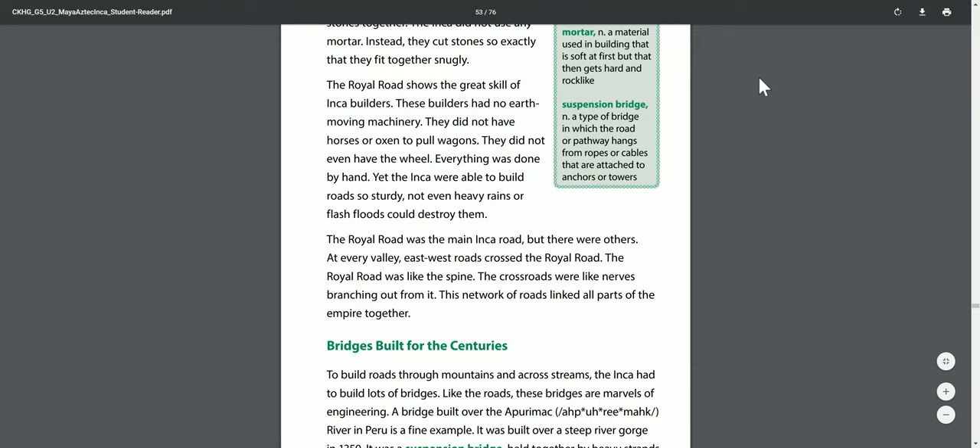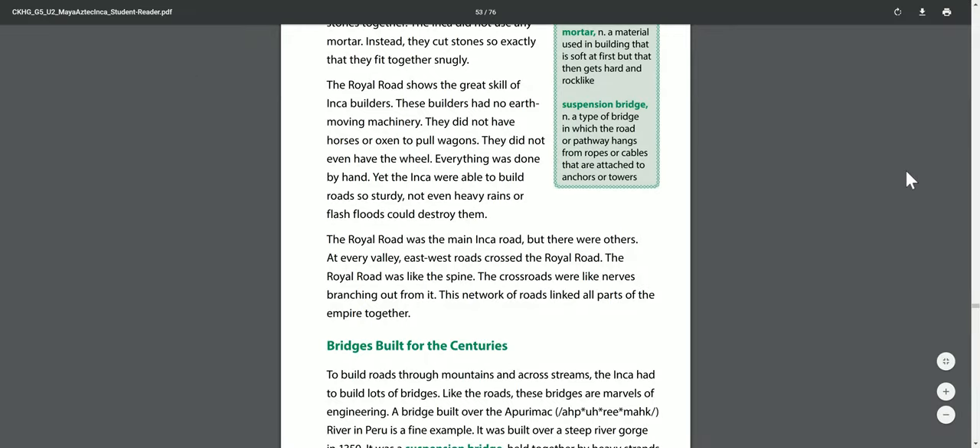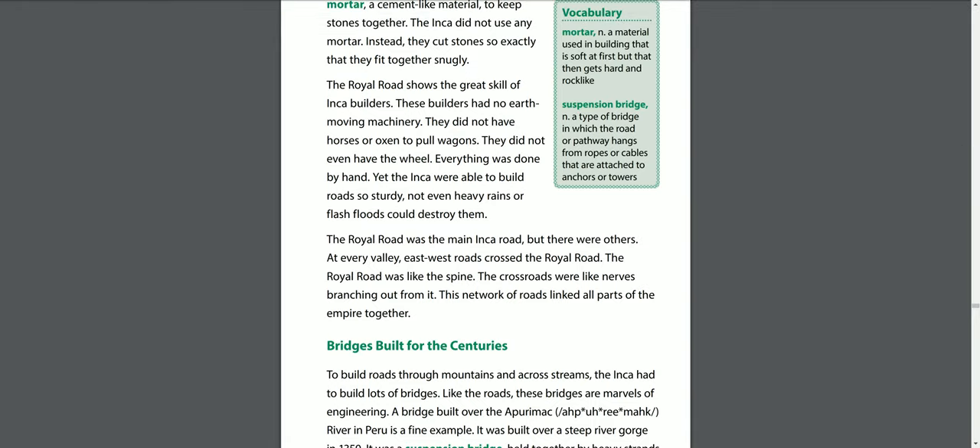Mortar is a material used in building that is soft at first but then gets hard and rock-like. Suspension bridges are a type of bridge in which the road or pathway hangs from ropes or cables attached to anchors or towers. The royal road shows the great skill of Inca builders. These builders had no earth-moving machinery, no horses or oxen to pull wagons, and not even the wheel. Everything was done by hand. Yet the Inca were able to build roads so sturdy that not even heavy rains or flash floods could destroy them.